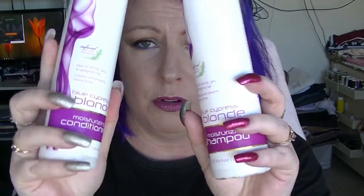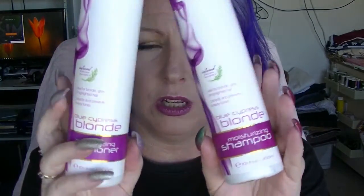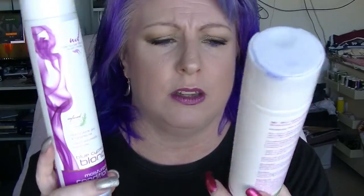And we have the Mark Daniels Blue Cypress Blonde Shampoo & Conditioner. This is from when my hair was blonde - it hasn't been blonde for a little while now, but I thought I should probably use them up. These are blue ones so that they toned bleached hair. I don't notice that they really did very much for that.